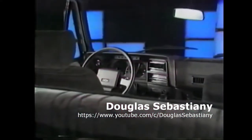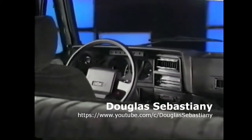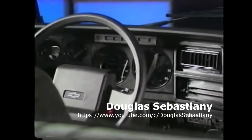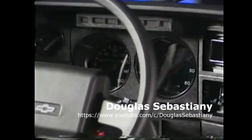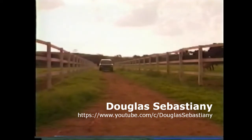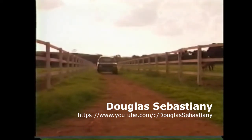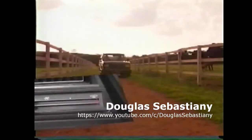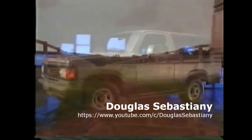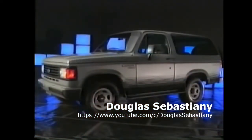Bancos dianteiros individuais e traseiro escamoteável. Abertura do capô dentro da cabine. Freio de estacionamento acionado por pedal. Relógio elétrico. Tacômetro. Voltímetro. Limpador e lavador do vidro traseiro. Luz de leitura. Sistema de alarme e direção hidráulica progressiva Servotronic. Como opcionais temos o conjunto elétrico, desembaçador com ar quente, espelho retrovisor elétrico, rádio estéreo e ar-condicionado.